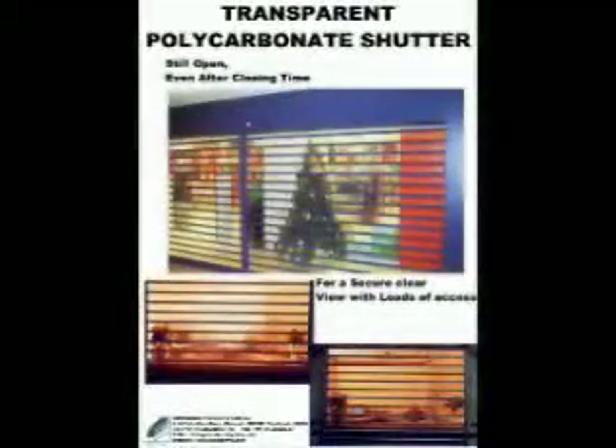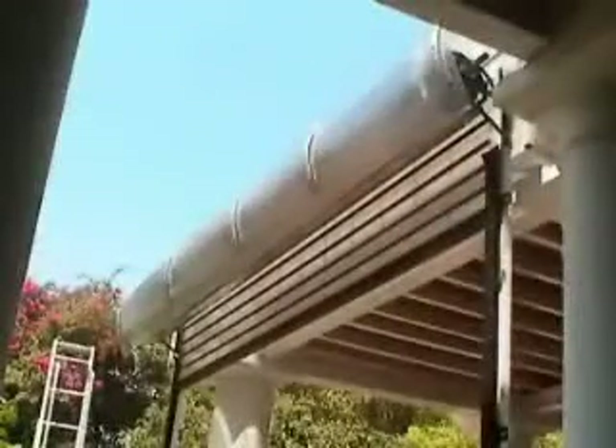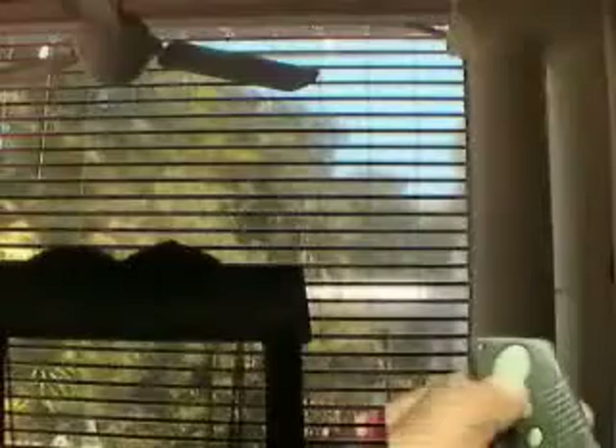Polycarbonate shutters are one of the top-of-the-line models of Indogerma. They are manufactured out of special, see-through polycarbonate material and give the look of glass.